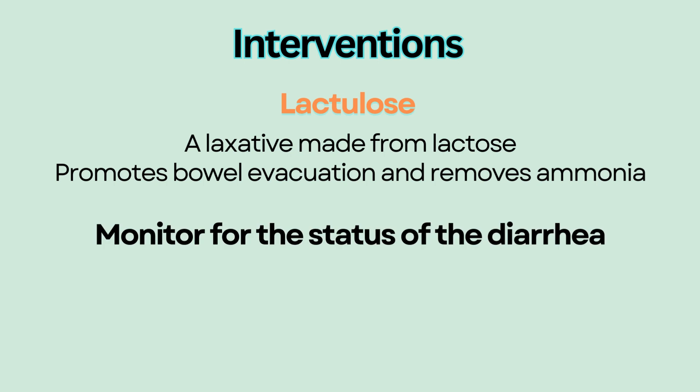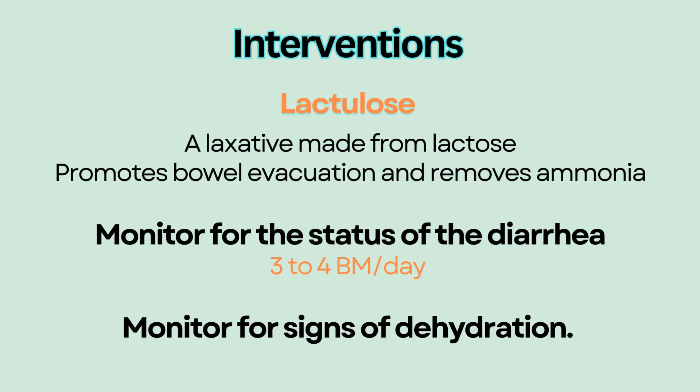Monitor for the status of the diarrhea. The goal is usually to have three to four bowel movements a day. Because of the frequent diarrhea, monitor intake and output for signs of dehydration.